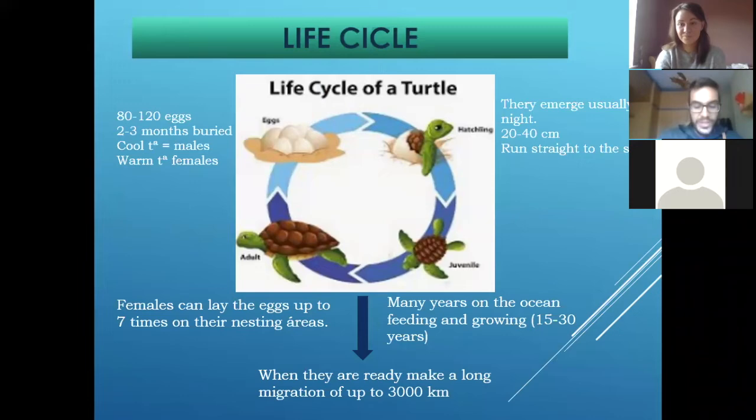What's the life cycle of a sea turtle? It's really deep to understand because it has different phases or stages. We can start with the adult. When a female is ready, they go — as I told you — from the feeding areas and move in a long migration to the reproduction areas that usually are in the tropics, because it's hot and warm and good for the eggs.